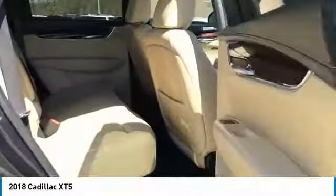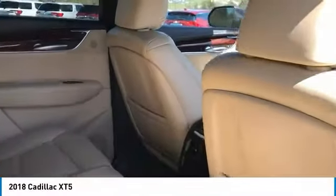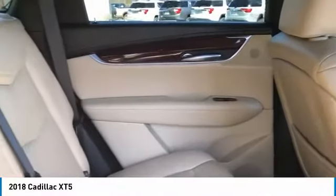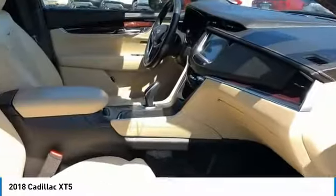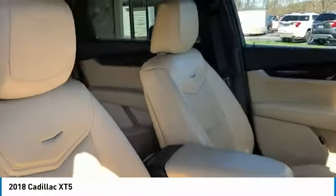Aluminum wheels, heated side mirrors, traction control, daytime running lights, remote keyless entry, FWD, headlights auto off, mirror memory, navigation system, cruise control. Come see the car for yourself.